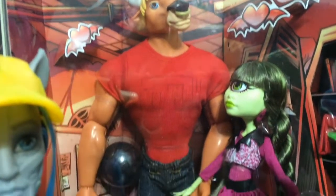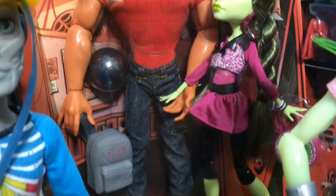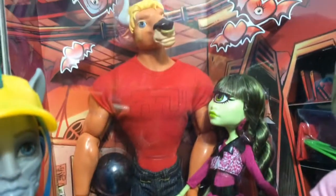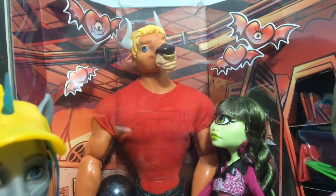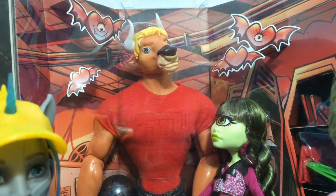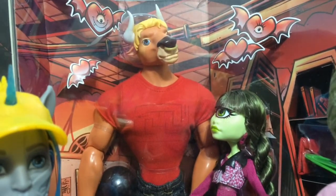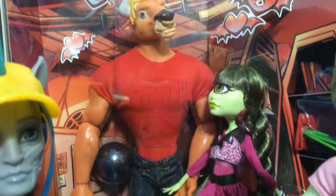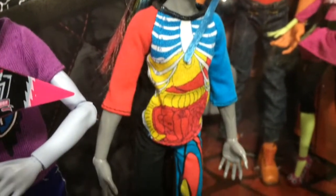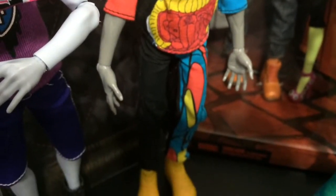Here is a look at Manny Tarr, who came out in the two-pack with Iris as the special edition for Comic Con. He is really, really big — I still have him in the package. The poses and everything are really cool, but he is like really buff and really tall. Here is a look at Nate and Rot, who was a part of the Freaky Fusion line.